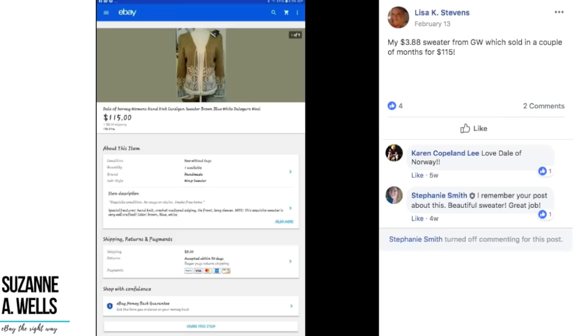Lisa's $3.88 sweater from Goodwill sold in a couple of months for $115. This is the Dale of Norway brand and there's a video about that. If you're not familiar with Dale of Norway, look those up so you can recognize them.